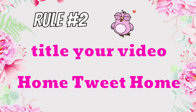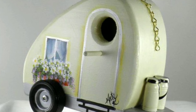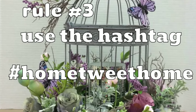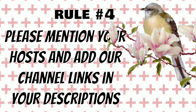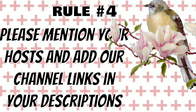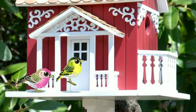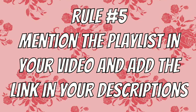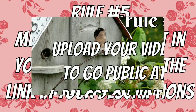Rule number two is to title your video Home Tweet Home. Rule number three: use the hashtag Home Tweet Home. Rule number four is to please mention your host and add our channel links in your descriptions.